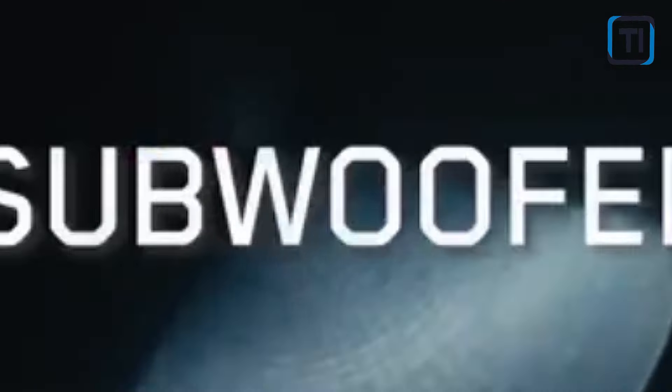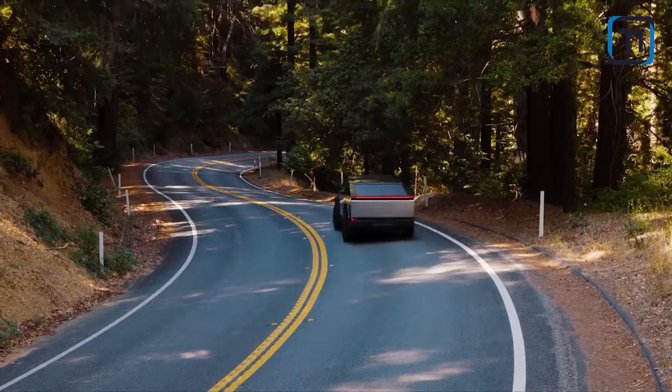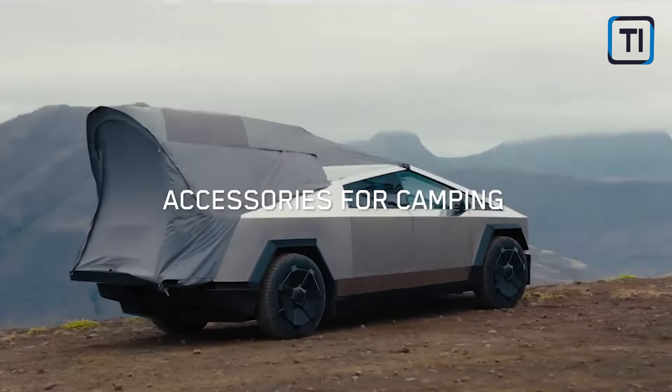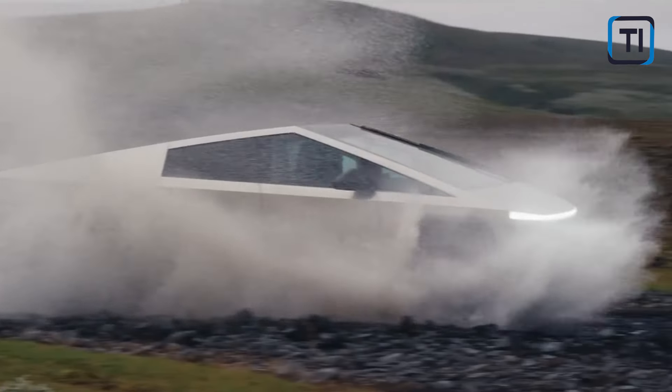Would you pay for a Cybertruck? Do you think this vehicle is really worth its cost? We're reading your comments! We invite you to be part of our community — subscribe and activate the bell so you don't miss any updates from us. Share this video with your friends and any Tesla enthusiasts! Thank you for sticking around, and we look forward to seeing you in the next video!